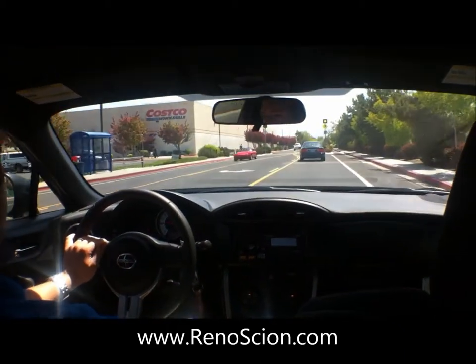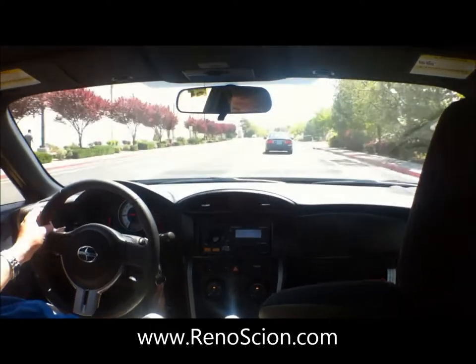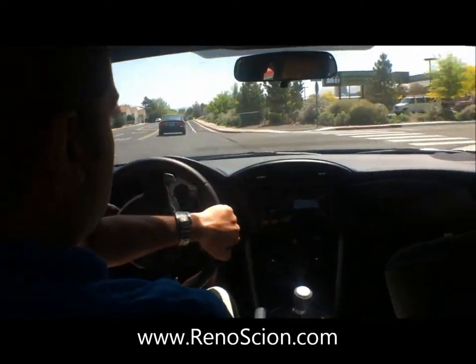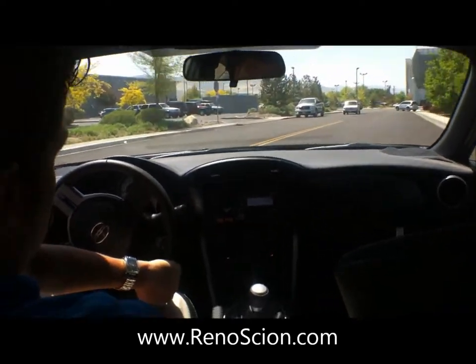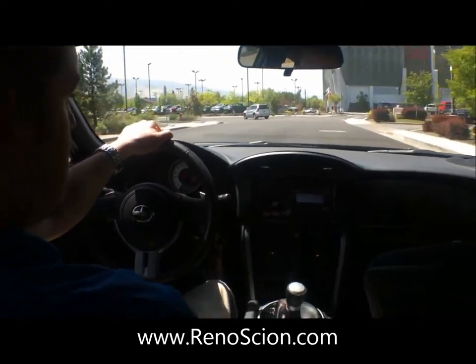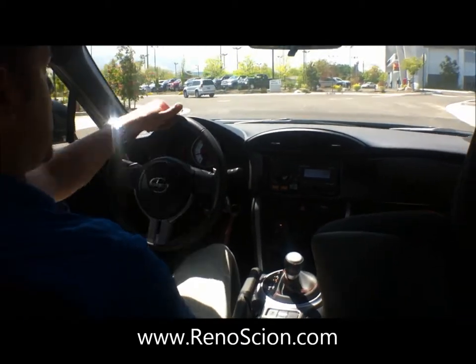Very nice visibility as well — feels like you can see all around the car. Yeah, it's a real nice drive.